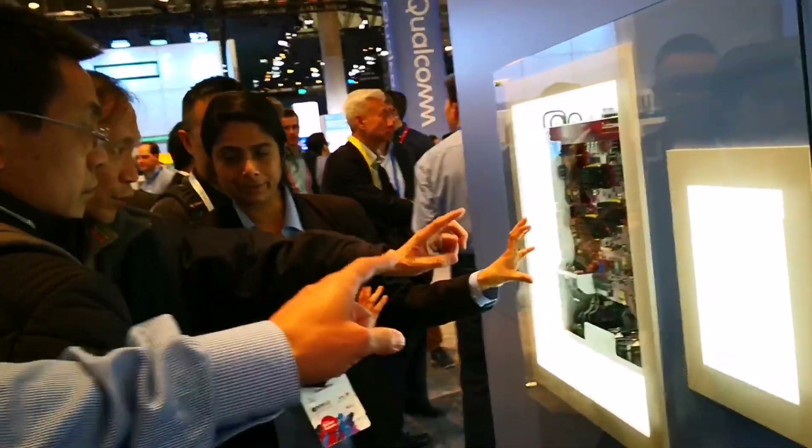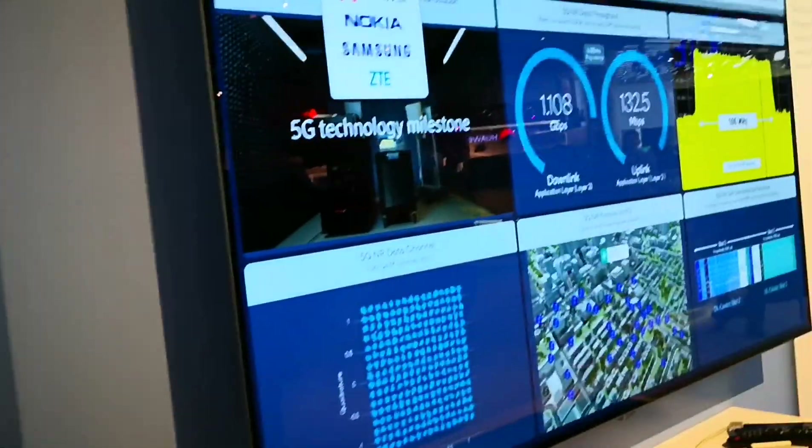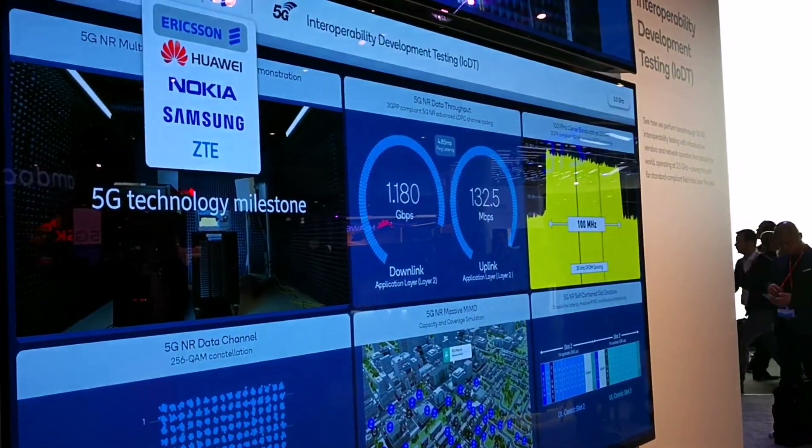We have our prototype equipment, as you can see over there. That is in five labs — in Sweden, China, Finland, and Korea. We have our engineers in all these locations, trying out this interoperability test based on the 5G NR standard.